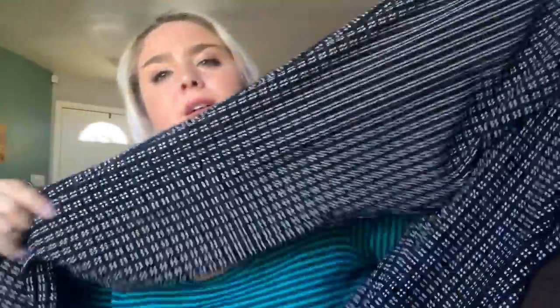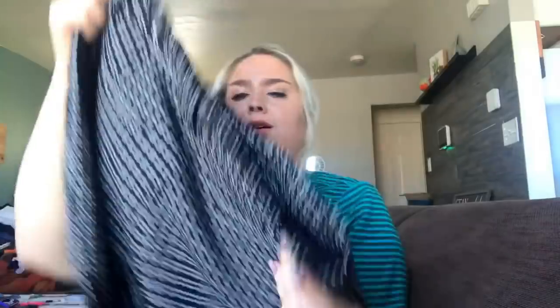I actually got another pair of new-with-tag Express Editor pants — obviously from the same person because they're the same size. This pair has a black and white pattern, super fun, and I'll price them at $30 as well.